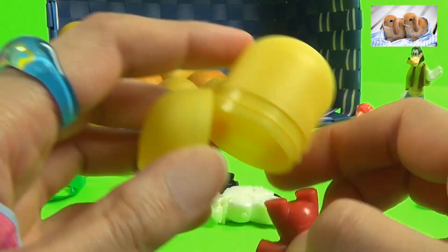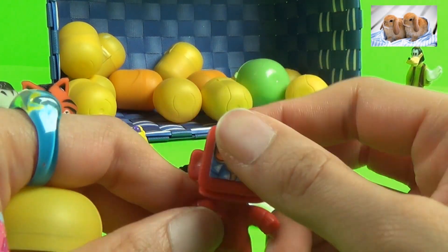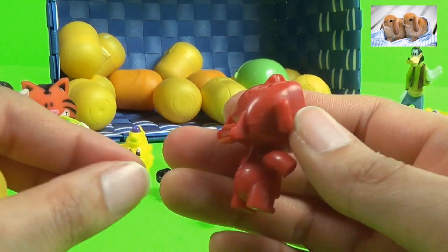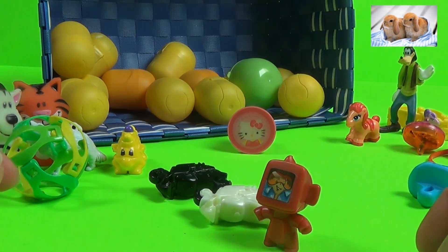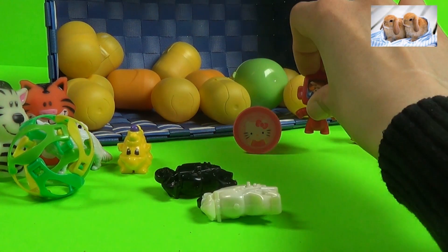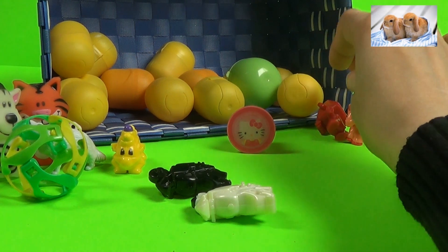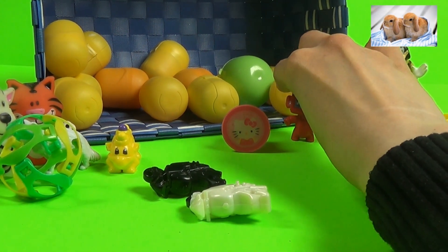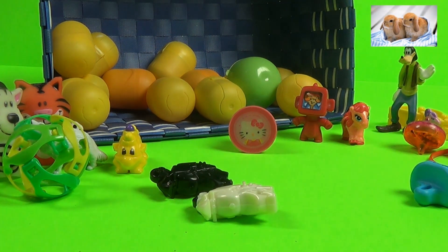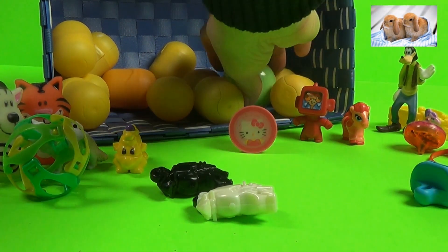Oh, that is so cool! It's like a robot — that is so neat, awesome! I am robot! Oh yes you are, for sure, for sure!